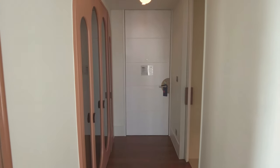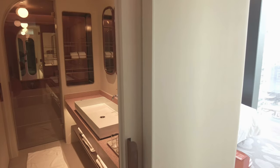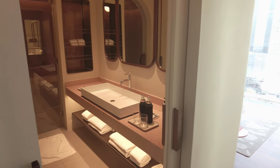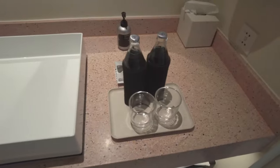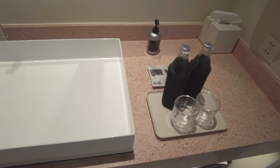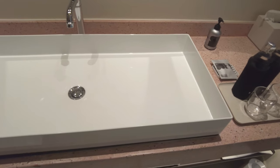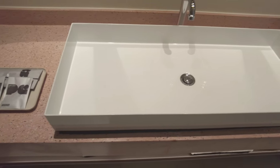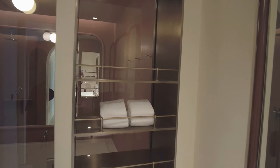The bathroom gets no natural light and can feel a bit dim, but there is plenty of space. It has a utilitarian feel that goes with the mid-century modern theme. Those looking for a certain kind of luxury may find the Standard to be too much on the spartan side — there is a fancy Japanese toilet, though, which always gets high marks from me.